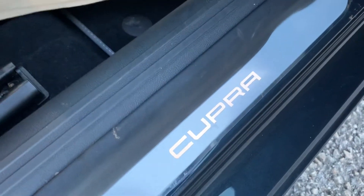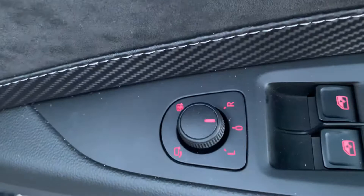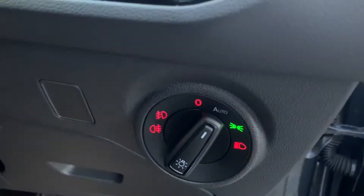As you can see you've got the illuminated pack here — illuminated footwells — and the ambient lighting pack where you can change the LEDs. You also have electric all around, heated electric and adjustable mirrors, central locking, automatic lights and wipers.